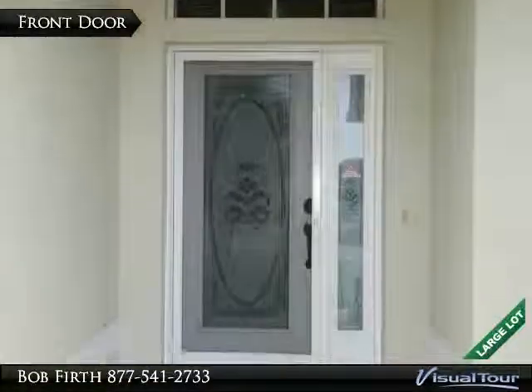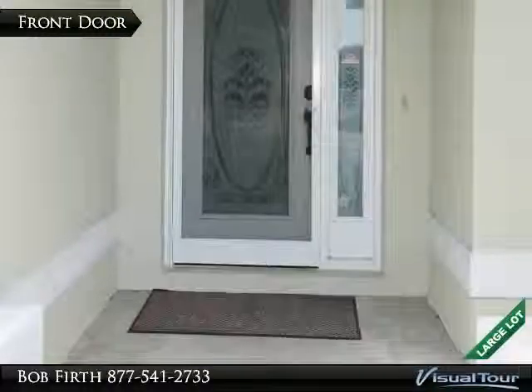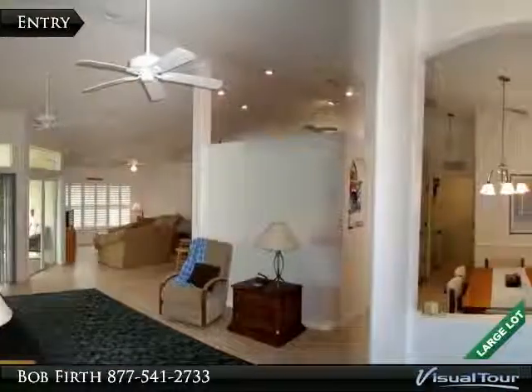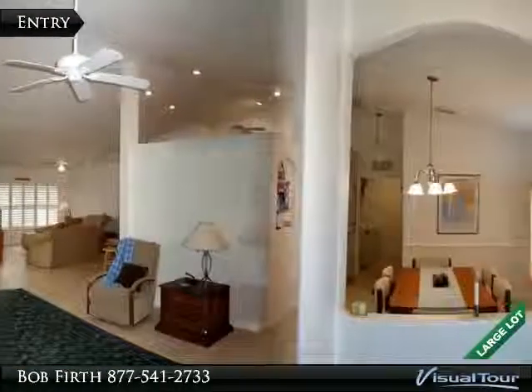The frosted glass door and surrounding windows provide lots of light. As you step inside, you are greeted by high ceilings and tile floors throughout the main living area.